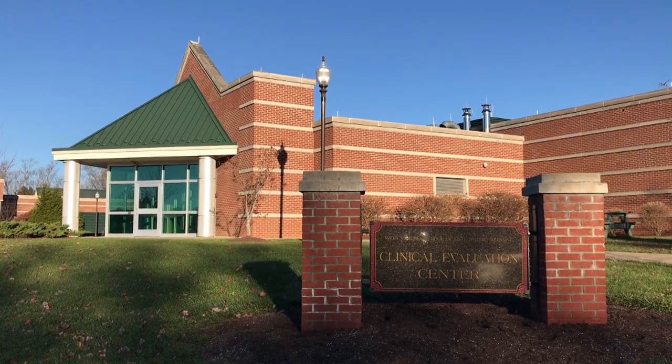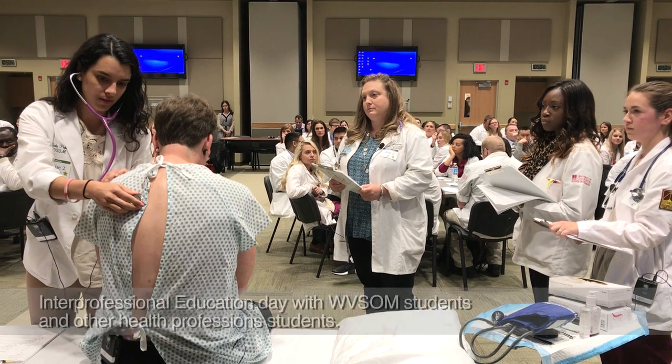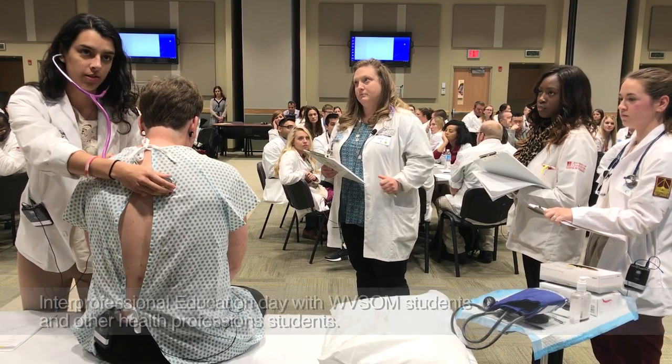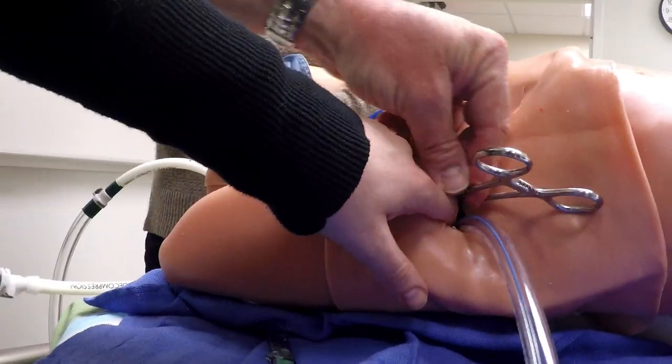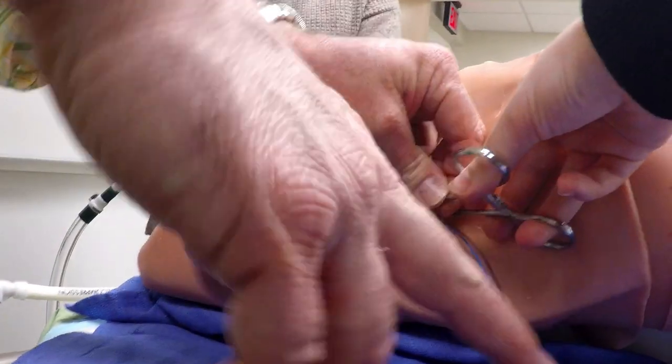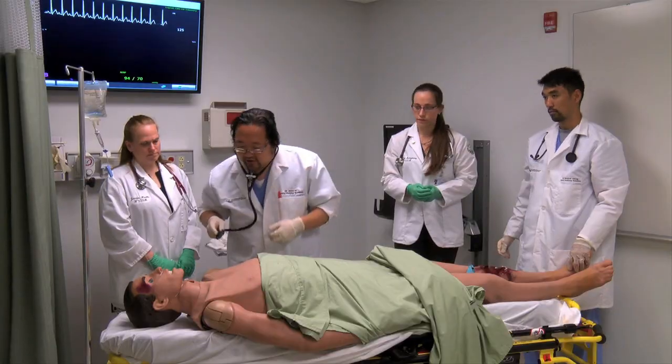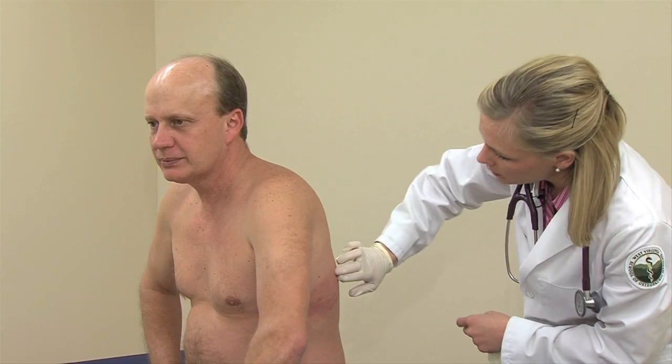Next, let's head to the Clinical Evaluation Center. Our Clinical Evaluation Center houses our standardized patients and simulation programs. Within the first few weeks of classes, we receive hands-on simulated clinical exposure. This state-of-the-art center has a four-bay emergency department suite, an OB suite, additional simulation rooms, and 24 examination rooms.